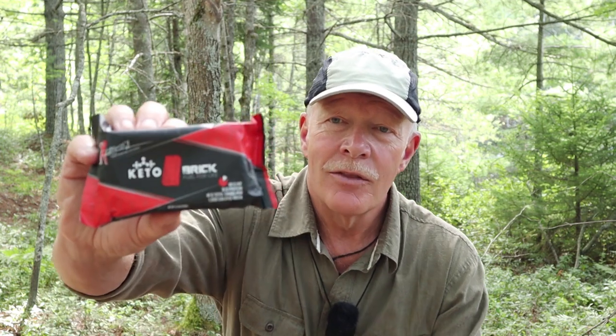I came across a product that meets much of those requirements, so I reached out to the company to see if they'd be interested in sending me some samples, and they did. That's what I want to share with you today — this is the Keto Brick. If you're interested in learning more about the Keto Brick, keep watching.